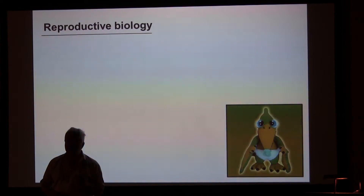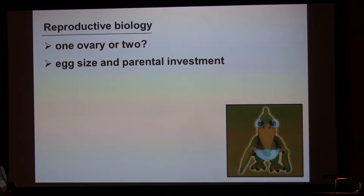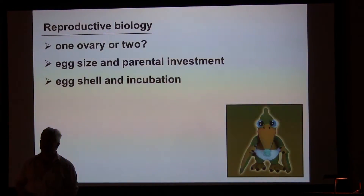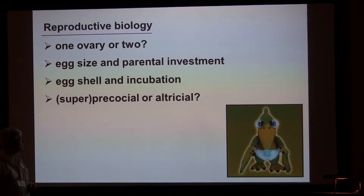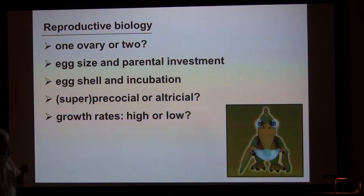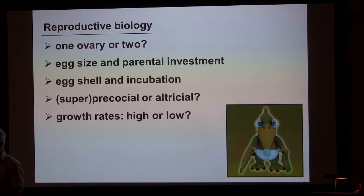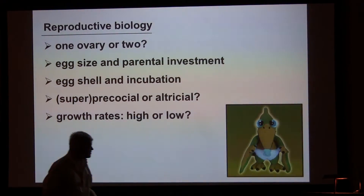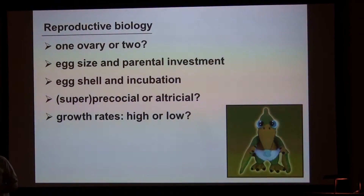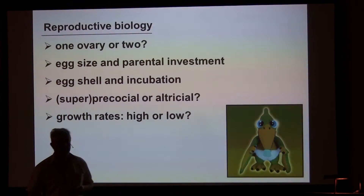So what sort of questions can we answer about pterosaur reproductive biology? We can talk about how many ovaries they had, the kind of investment that parents made in their eggs, the nature of the eggshell and what that tells us about the nesting environment, whether they were superprecocial or altricial, and their growth rates. These five aspects really allow us to characterize in quite a detailed way what was going on with pterosaur reproductive biology. And to save you the cliffhanger at the end: pterosaurs reproduced in a way which is very, very different from that of the two extant flying groups of birds and bats.